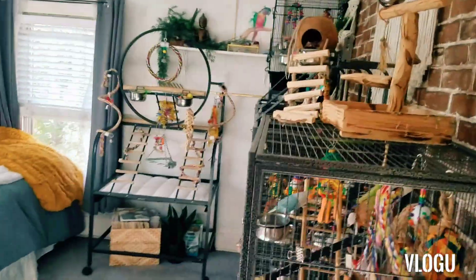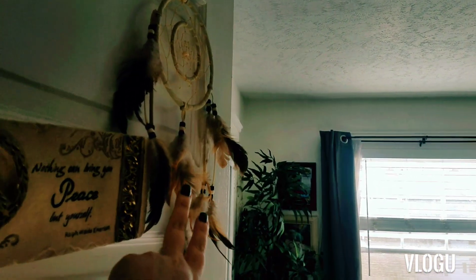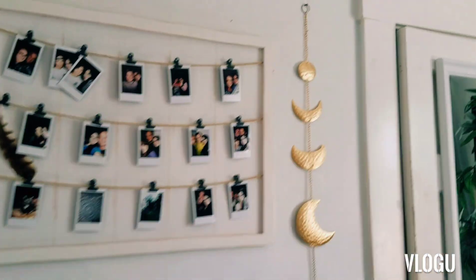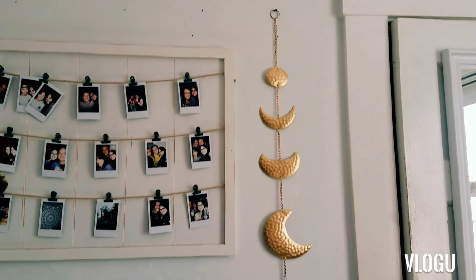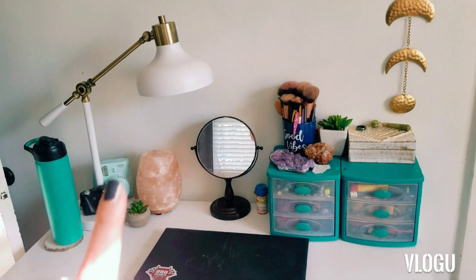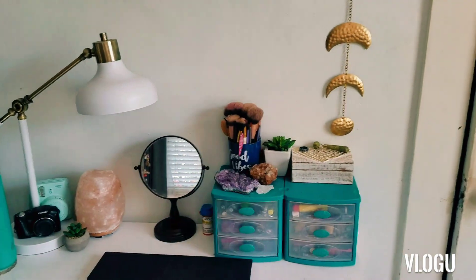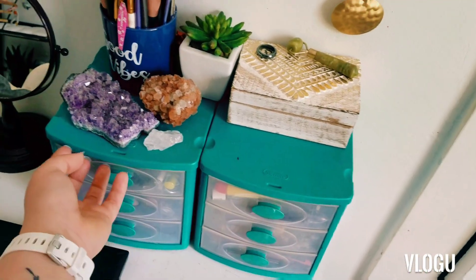So you walk in and we'll start on this side. I have this plaque with the little dreamcatcher still up. Coming over this way, I still have my board with all of my Polaroid pictures, this super cool moon thingy, the desk — you can see me there for a second — I have my regular camera, my Polaroid camera, my salt lamp, this little plant, makeup mirror, makeup stuff, and these drawers have all my makeup in them.